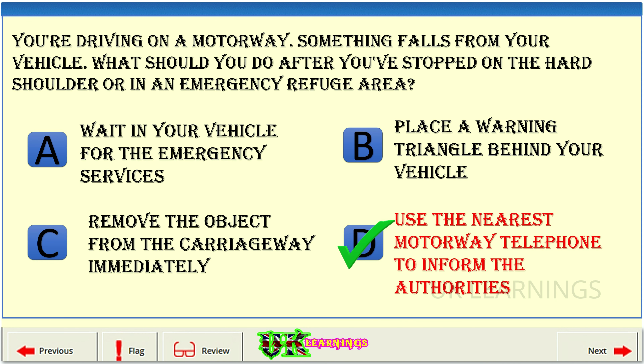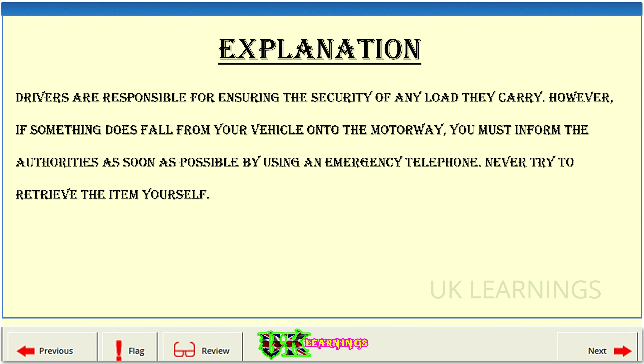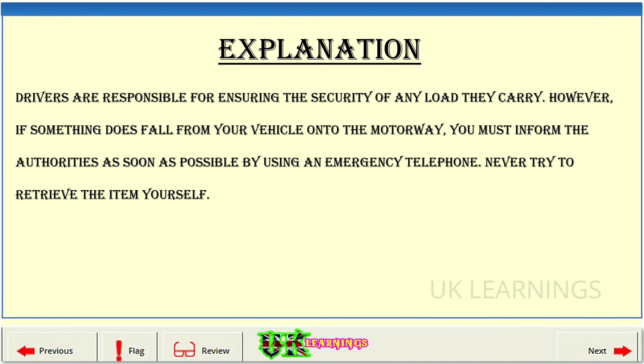The correct answer is D: use the nearest motorway telephone to inform the authorities. Explanation: drivers are responsible for ensuring the security of any load they carry. However, if something does fall from your vehicle onto the motorway, you must inform the authorities as soon as possible by using an emergency telephone. Never try to retrieve the item yourself.